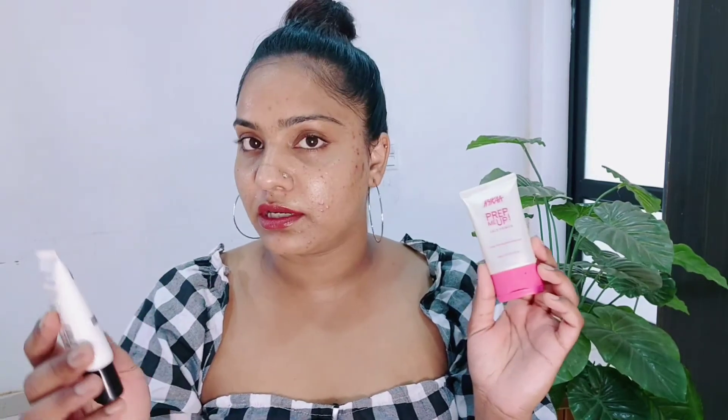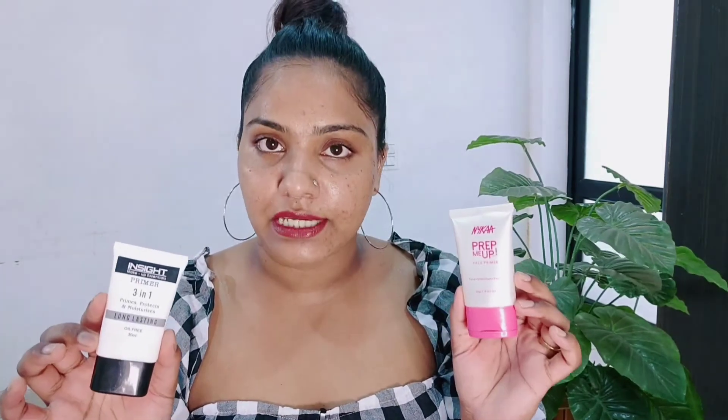So first, this primer is the Nykaa Prep Me Up Primer. This is a very big primer and it is a silicone base primer, suitable for all skin types. The second primer is from Inside Cosmetics — this primer is a 3-in-1 that primes, protects, and moisturizes with a long-lasting oil-free formula. Its texture is also a silicone base. Both primers are silicone base and both are suitable for all skin types.